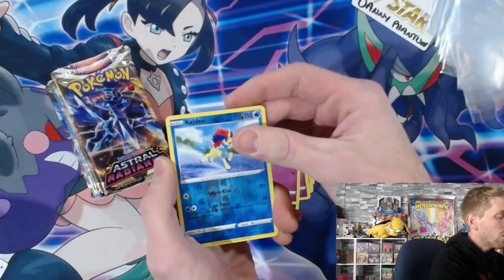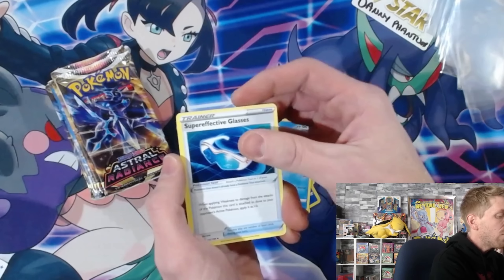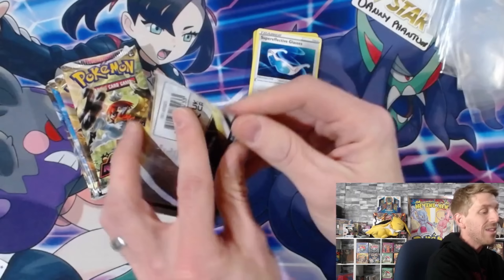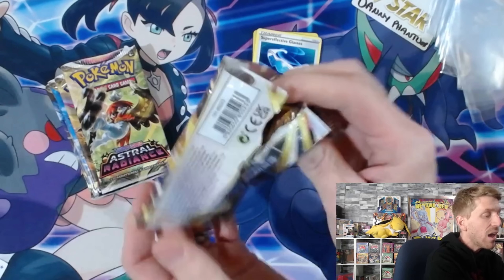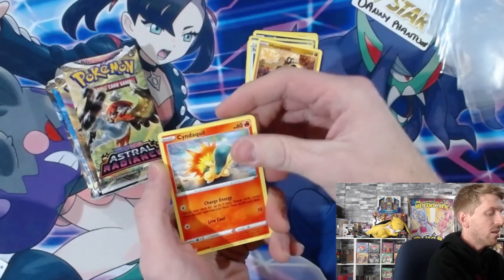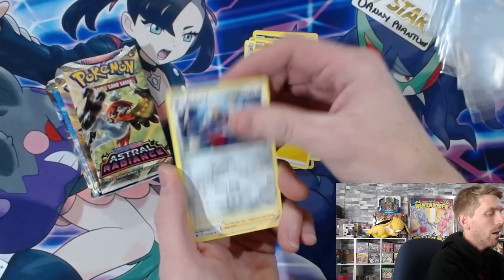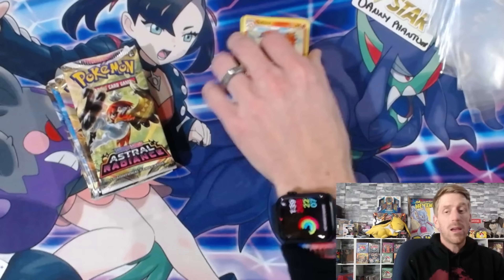Grass energy, Psyduck, Super Effective Glasses, and Crickettune - nothing in the first pack, which is okay. Typically in eight booster packs, ETBs had the best pull rates for Brilliant Stars, but usually you're going to get one hit in an ETB, maybe two with this set. Pack two: Pawniard, Growlithe, Voltorb reverse holo, Togetic, and a Braviary - nothing in pack number two either.